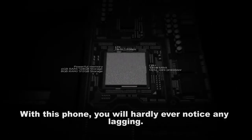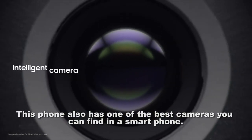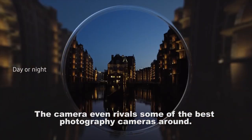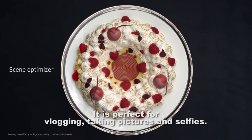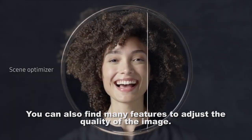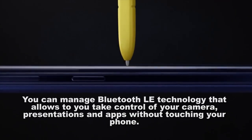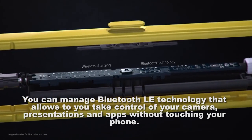This phone also has one of the best cameras you can find in a smartphone, featuring dual back cameras for focus and low-light pictures. The camera even rivals some of the best photography cameras around — it is perfect for vlogging, taking pictures, and selfies. You can find many features to adjust image quality. The all-new S Pen acts as a cool-looking remote control with Bluetooth LED technology, letting you control your camera, presentations, and apps without touching your phone.